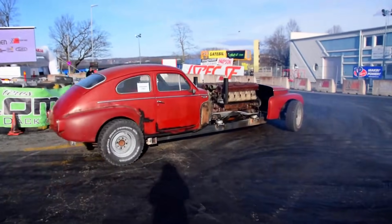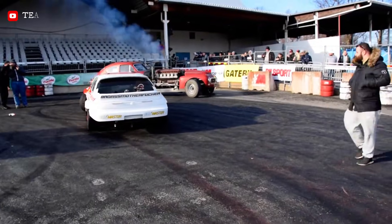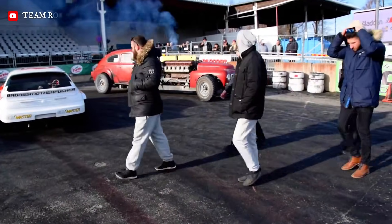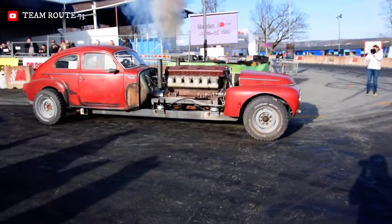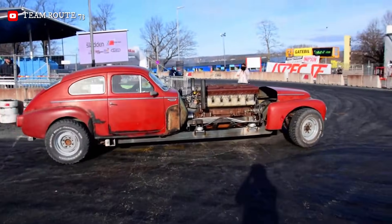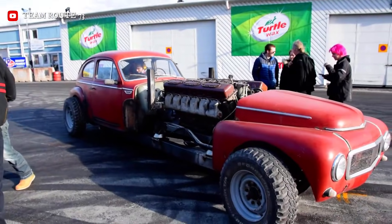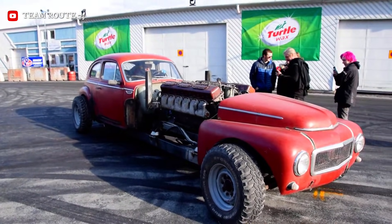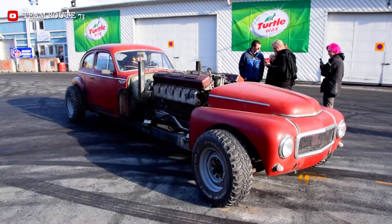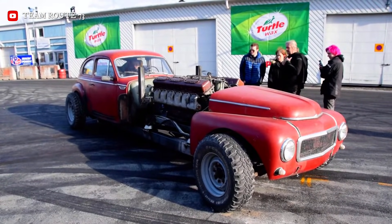The 38.8-liter tank engine version of the Volvo PV60 is a legendary modern custom build, while the original model was a stately 1940s luxury sedan with a modest 3.7-liter six-cylinder engine. This Franken-Volvo was built by Swedish enthusiast Viktor Jonsson and has a huge V12 diesel engine that was first intended for Soviet bridge layers like the Brobanvang 971 and tanks like the T-55.